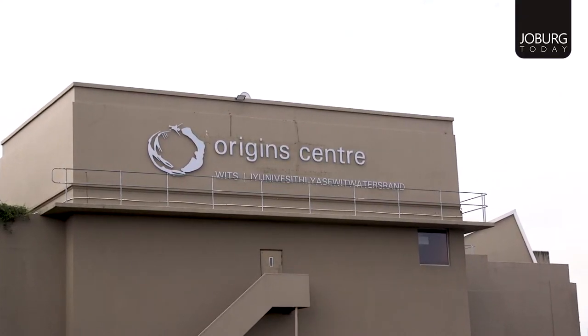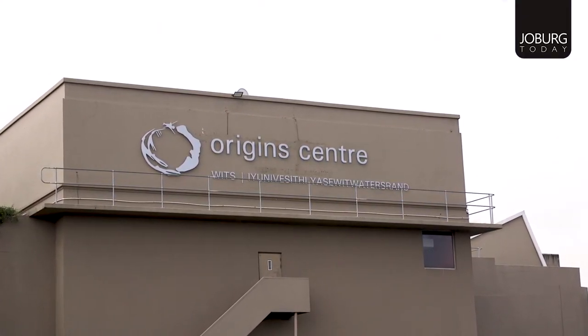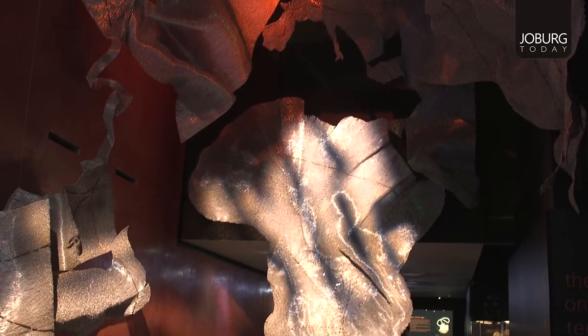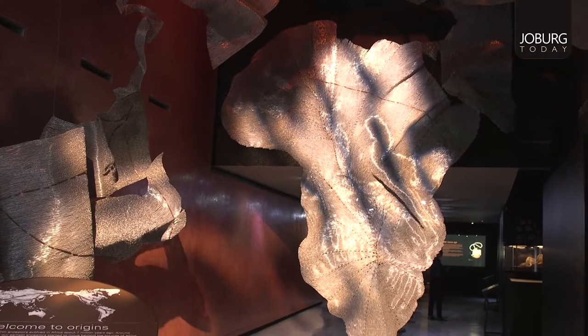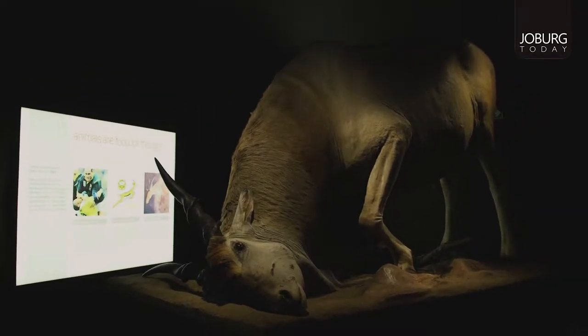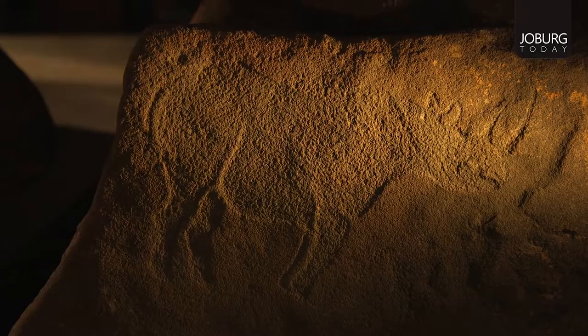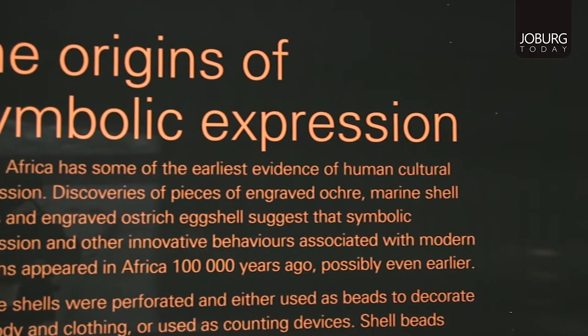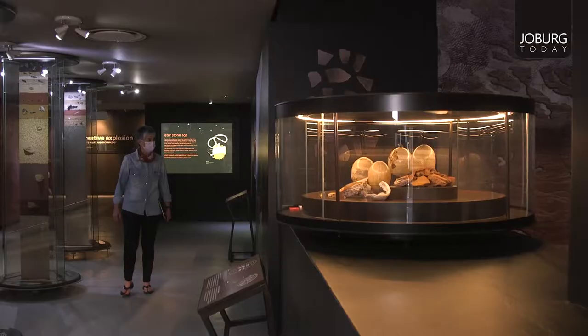If you feel like a weekend of exploration, then why not start with the WITS Origins Center? Set in WITS University's West Campus, the Origins Center is a marvel of art, symbolism and technology. The museum boasts 15 years of a collection of fossils, artifacts, rock art and ancient stone tools — all in the name of historical education for your benefit.